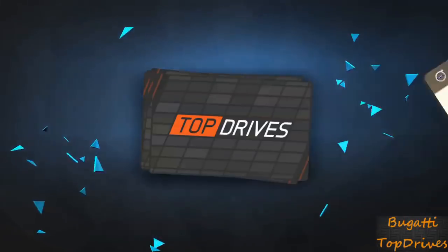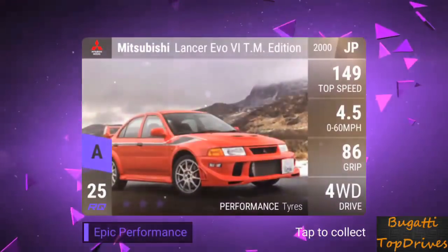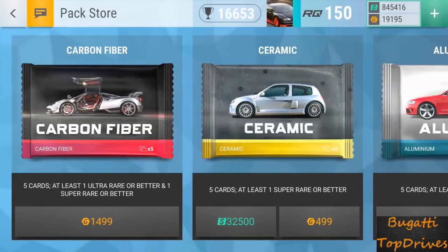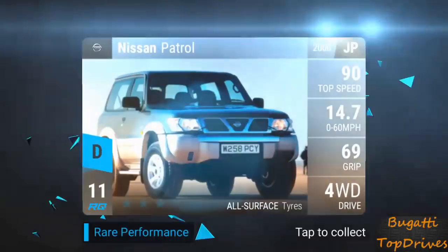Here we go. Hummer — sell it. Honda Accord — fuse it. And an Evo. It's an A-class — a Lancer Evo 6. That's a good car. You know, in the Japanese races and events the Evo is good. So we got an A. We're not in too terribly bad shape.